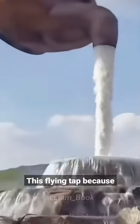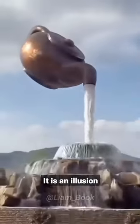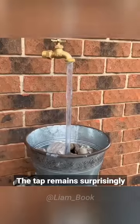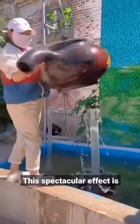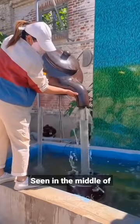Don't be surprised to see this flying tap, because it is not magic — it is an illusion. Despite having no visible support, the tap remains surprisingly stable, and water comes out of it. This spectacular effect is seen in the middle of the column of water.